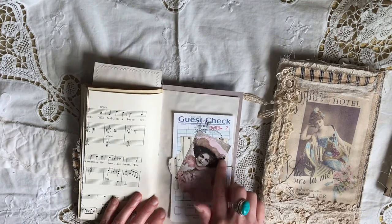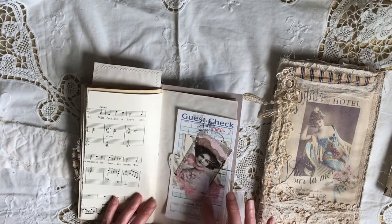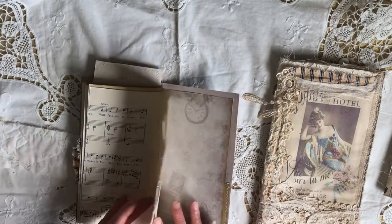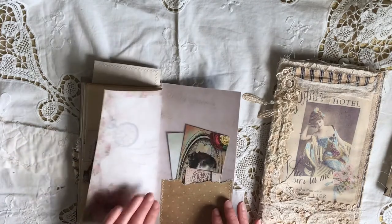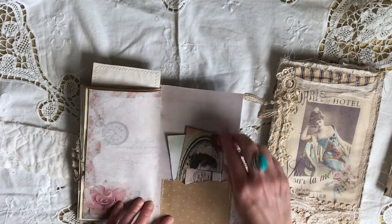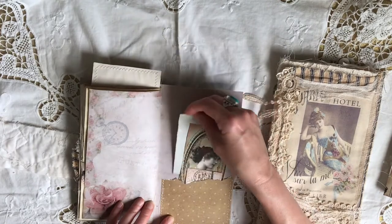Another guest check with a little Victorian lady on it, some pink cheesecloth and music paper, a little journaling tag, and a little pocket at the back with some journaling cards and some spare paper.